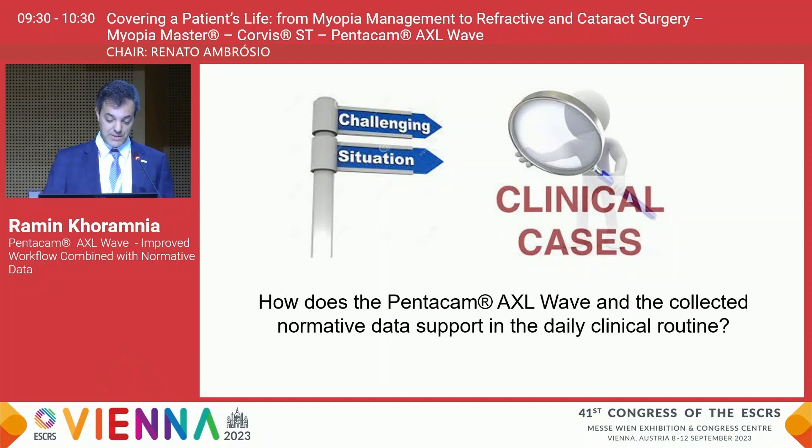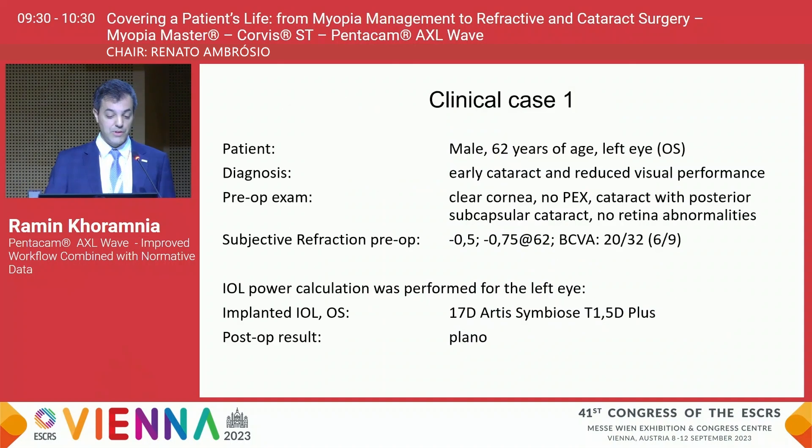Let's now have a look at some cases. The patient I would like to present is a 62-year-old male who came to our department because of a subcapsular cataract. The patient is only slightly myopic and best corrected visual acuity is decreased because of the cataract. Based on Pentacam AXL Wave measurements, we decided to go for a 17-diopter Artis Symbiose IOL, which is a multifocal intraocular lens.